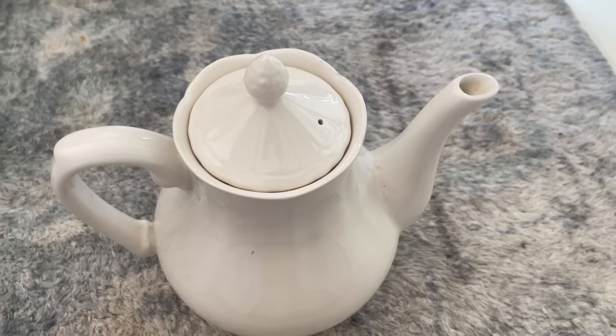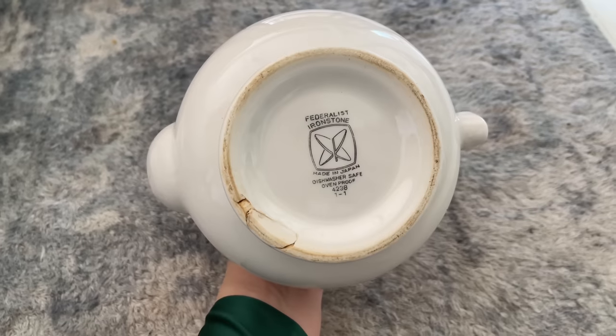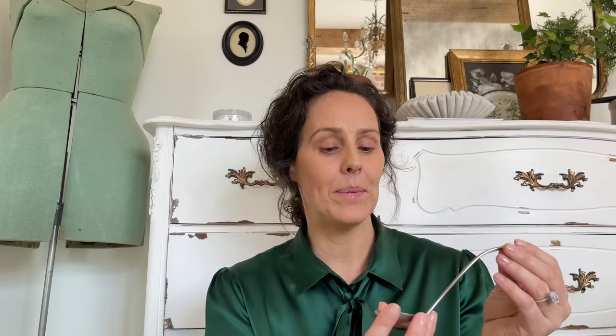I found this beautiful ironstone — it has the number 4238 and it says it was made in Japan. Absolutely gorgeous! This was $6. I also found this beautiful cute little spoon shaped like this — let me know what this is used for. Is it like a jelly spoon? Is it a soup spoon? I don't know what it is but it's super cute. It's made in Japan — Darlton, I think it says Darlton.